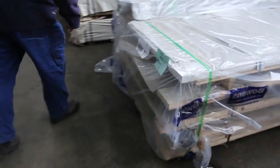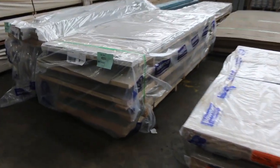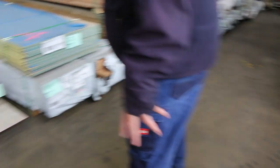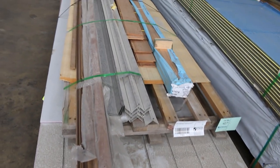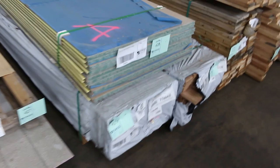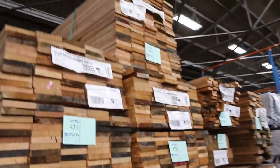One, two, three packs of doors over here — looks like there might even be some door jams in the top of that one, lot 426. Over this way lots 427 and 428, clearance items — assorted sheet products and miscellaneous goods. Lot 428 is a pack of particle board flooring with 11 sheets, just to clear as well.